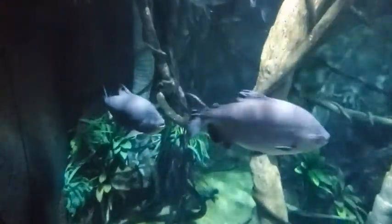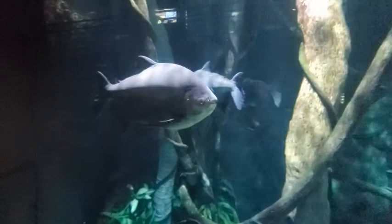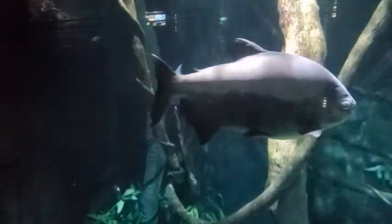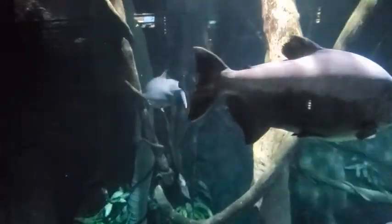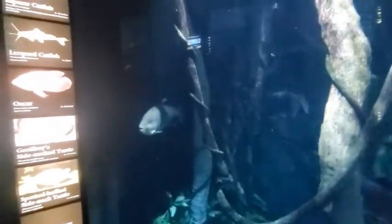There's a turtle. That's a big fish. I know it's difficult to tell in a video just how big these things are in relation to anything, but let me tell you — they're big.